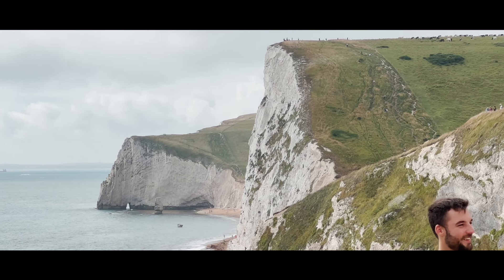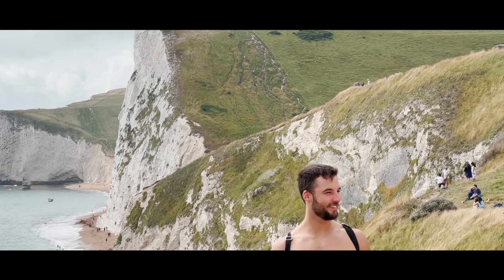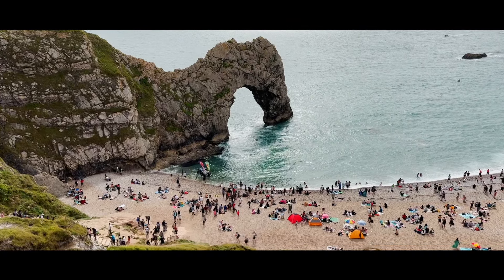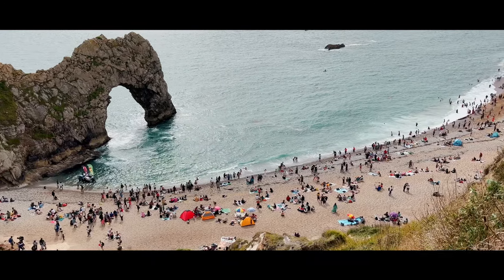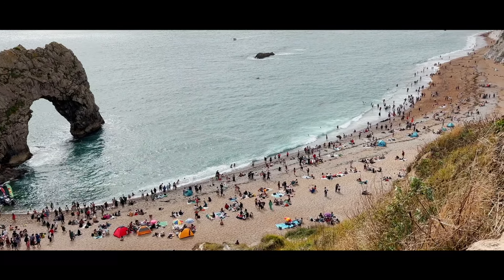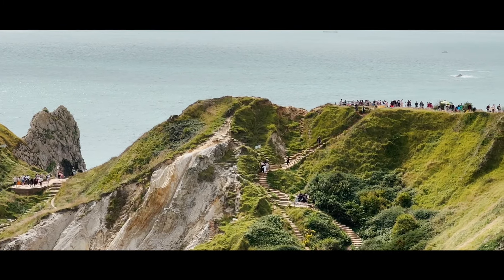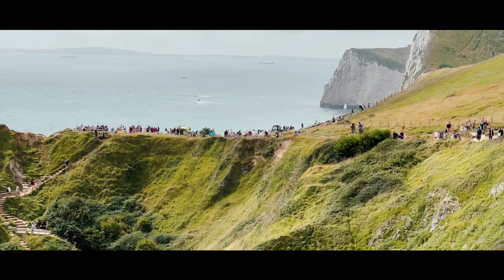We are almost at the beach — down there is the beach, this is the car park, and there are food stalls over here. Now we are heading down. It's very windy but it looks amazing — I don't think the camera is doing justice to the scene I'm seeing with my eyes.